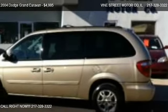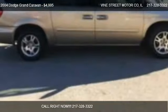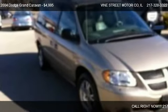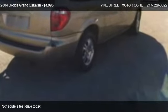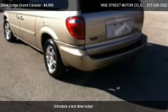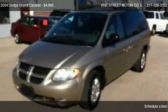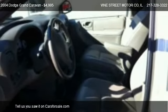This 2004 Dodge Grand Caravan is offered by Vine Street Motor Co., priced at $4,995. This Grand Caravan is ready to sell and has just over 179,994 miles.